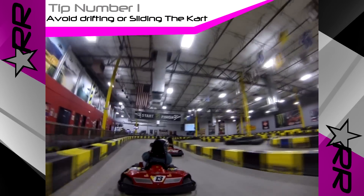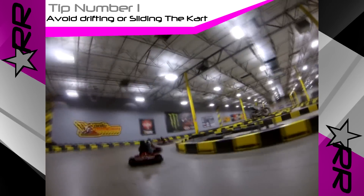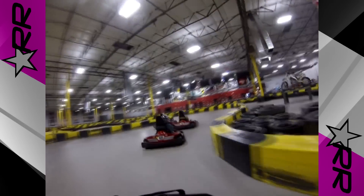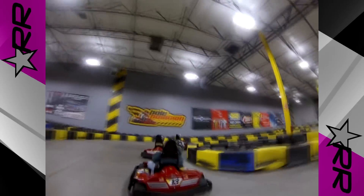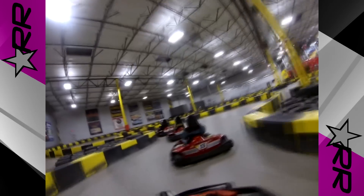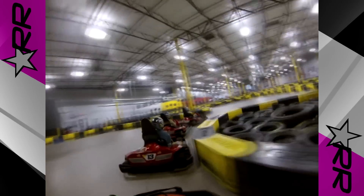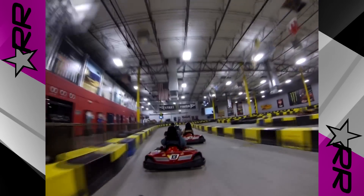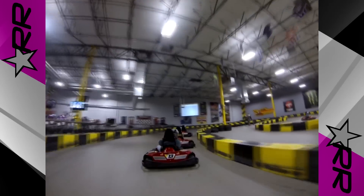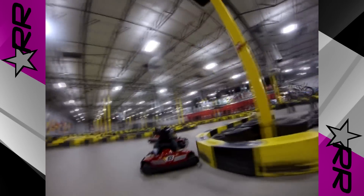Tip number 1. When go-karting, don't slide or drift the kart. We've all heard how drifting is slower than gripping through a corner, but this is even more one-sided in a go-kart. The basis of a go-kart is high grip, low weight, and low power — all of these things combined make drifting a pointless endeavor. You enter the turn sideways, the high grip tires slow you extremely fast, and you don't have any power to exit the corner. So avoid drifting at all costs.